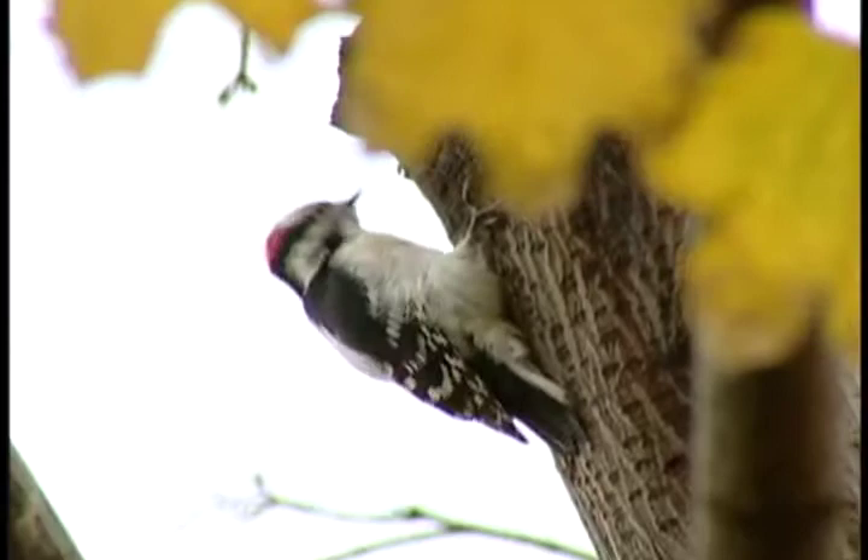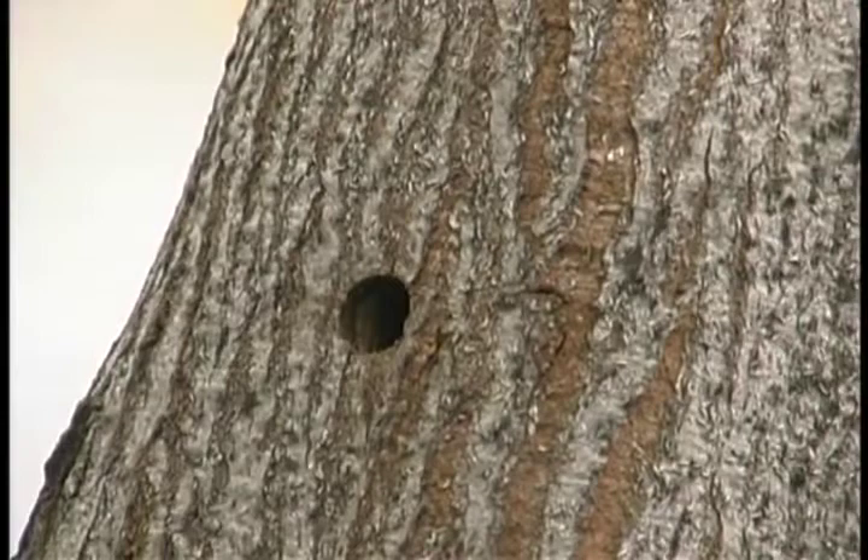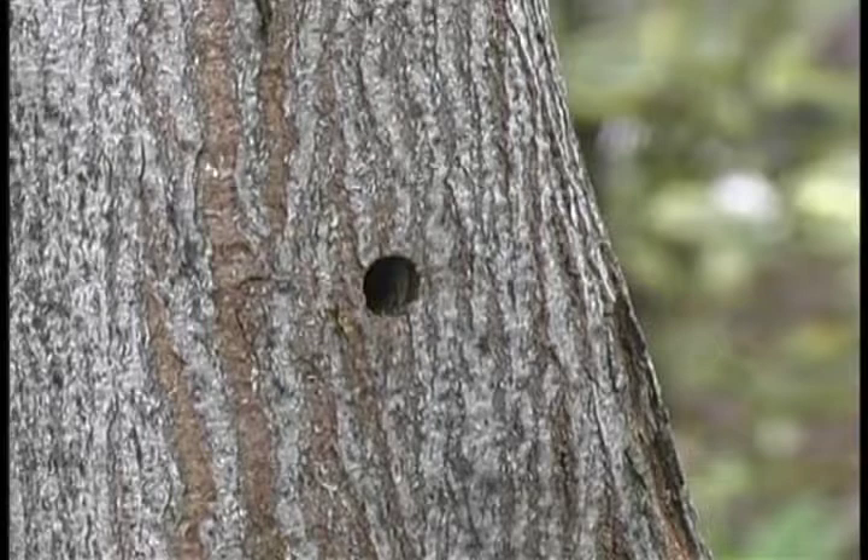Other secondary signs are the 3/8 of an inch exit holes, which look like a drill has been bored through your tree — you could even describe it as having a bullet hole-like appearance.